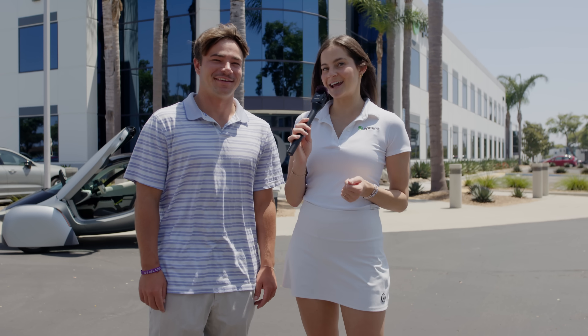Hey, Aptera fans. I'm Quincy, Aptera's head of digital marketing. I'm Will. One of our favorite things to do is introduce new people to Aptera. So today, we're hitting the streets and showing Aptera to the world. Let's get out there.